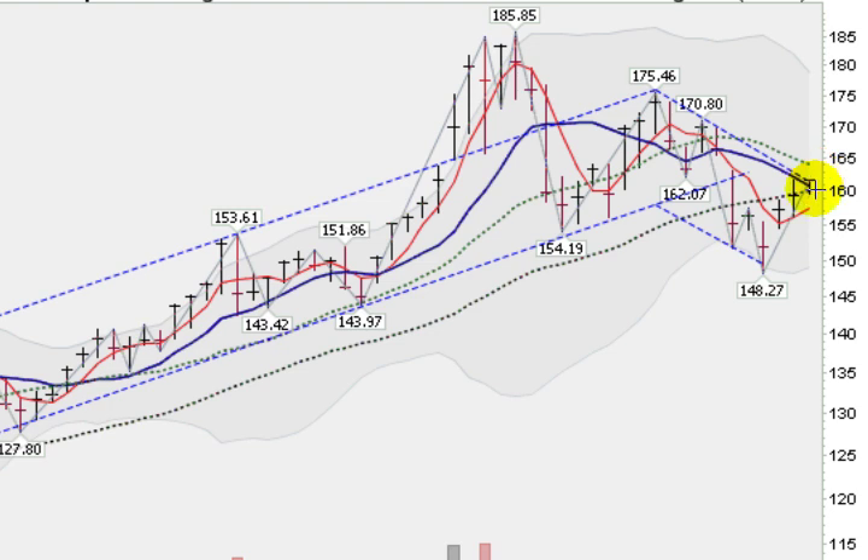The weekly chart, which a lot of longer-term, bigger investors look at, is looking very strong here. I'd love to see it get up and test this 20-week moving average and break through that, and then it would give us a chance to come back up and challenge first the 170.80, and then the 175.46. So gold has got a little more work to do getting through some moving averages to the upside, but certainly this four-week rally is very, very welcome.